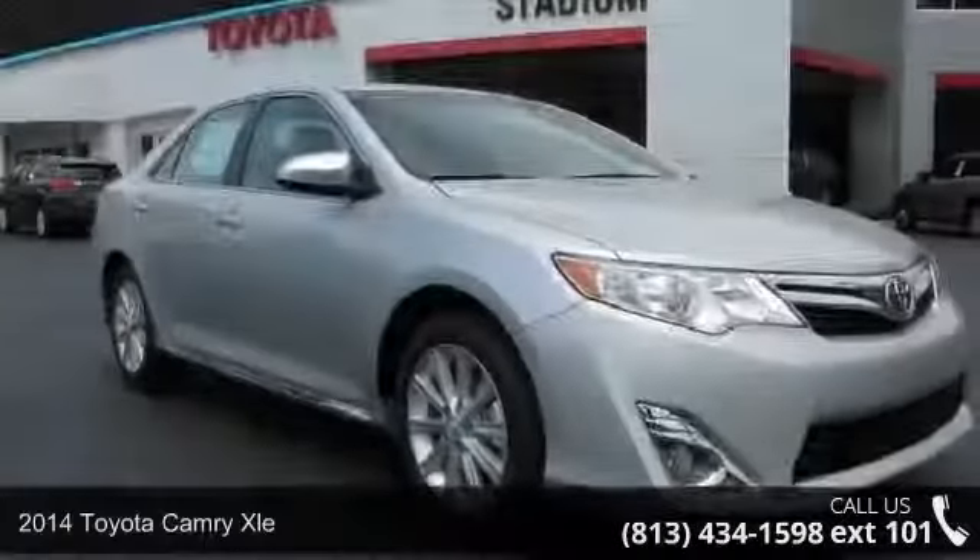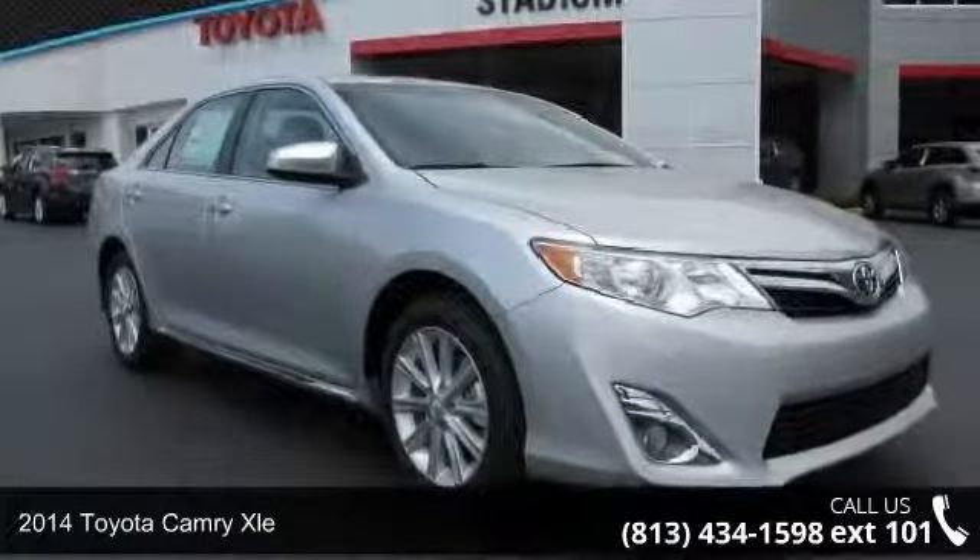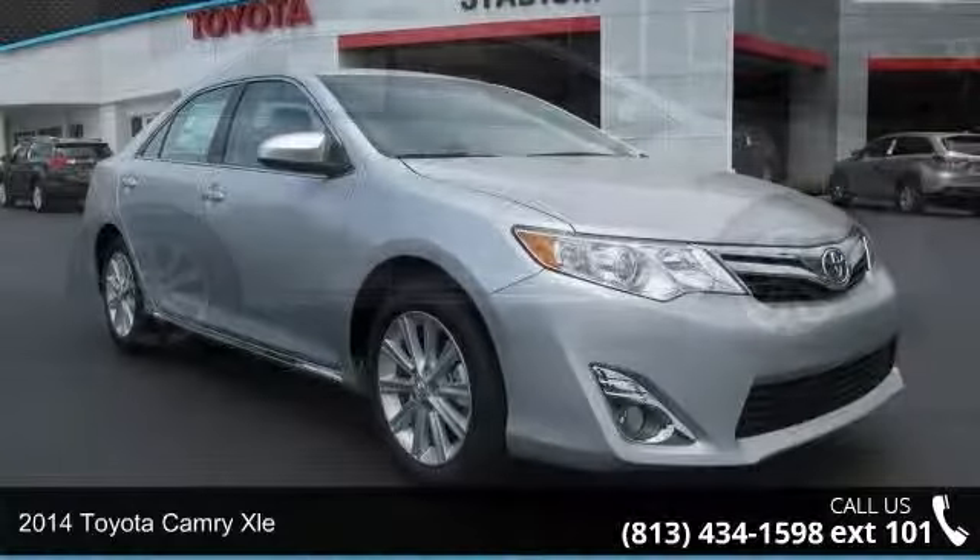Presenting the 2014 Toyota Camry XLE. This may be the set of wheels you've been looking for.